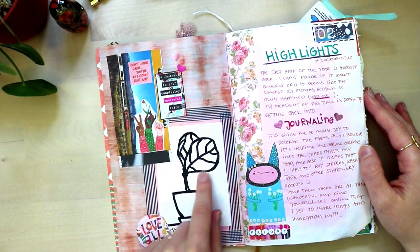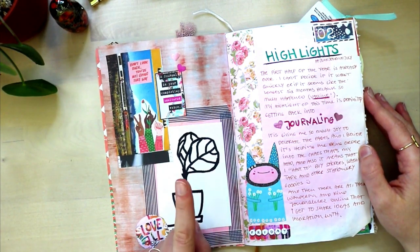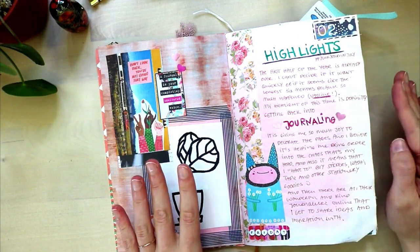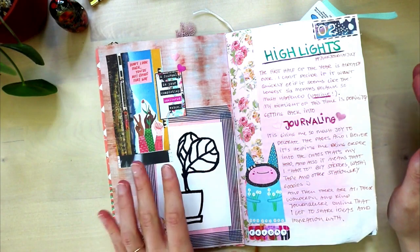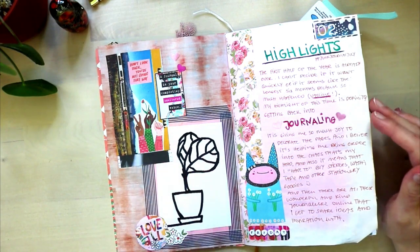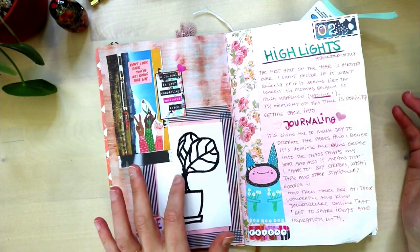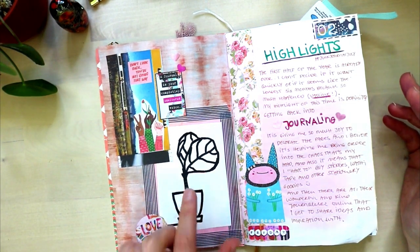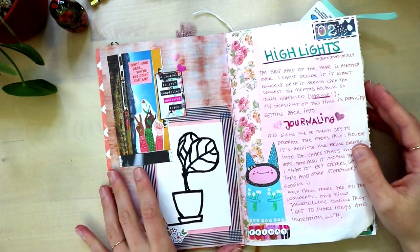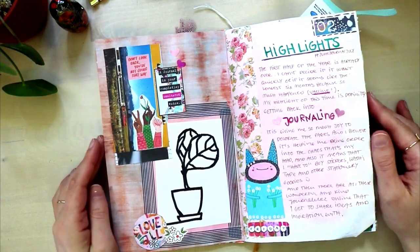That plant looked so funny — it had lost all of its leaves when we brought it home except for one. And we're like, 'oh no, please keep this one leaf, because if we're gonna lose that last leaf, you know, game over.' And luckily she pulled through, and then there was a second leaf and I think we're up to five leaves now, so she's doing good. But yeah, she looked really quirky for a while there.